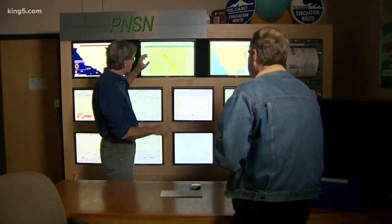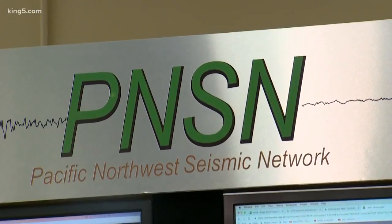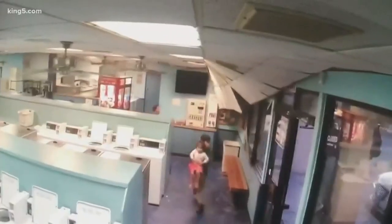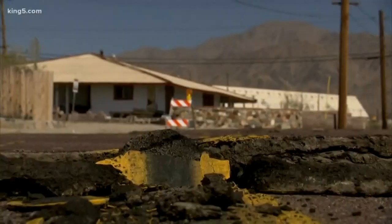Harold Tolbin is the state seismologist and leads the Pacific Northwest Seismic Network, which tracks earthquakes in our region. And as much as we thought scientists knew about Southern California, they didn't know everything.